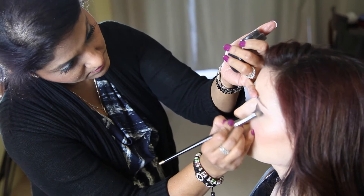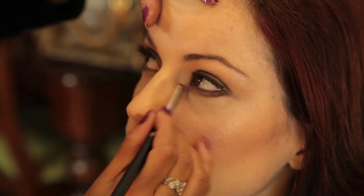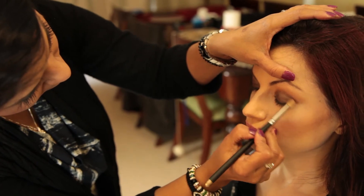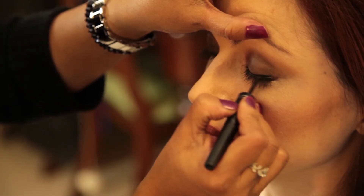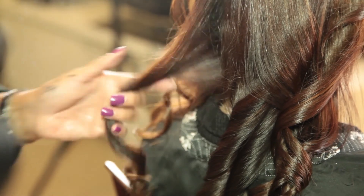Now we have smoky eyes and nude lip for you. Smoky eyes is quite dark compared to my other two looks, and with the nude lip, it really balances the face so you don't have too many things going on at once. It's really good for parties and a night time look.